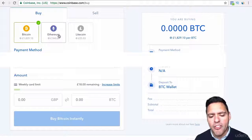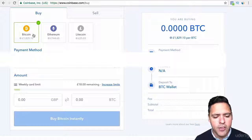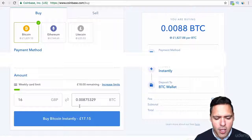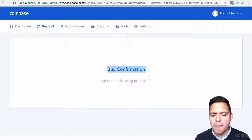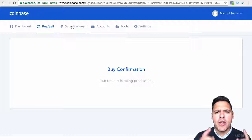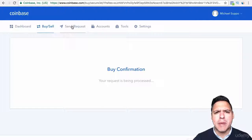You actually do need a full Ethereum if you want to trade on Poloniex — you need one full Ethereum to trade Ethereum on Poloniex. So if we just go back to Bitcoin, I'm going to put £16, which is transferred into 0.008 of a Bitcoin. Buy the Bitcoin now, and then it will say confirm buy. You'll get the screen saying either your request is being processed or buy confirmed.